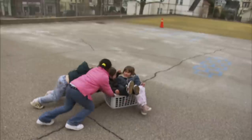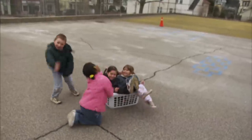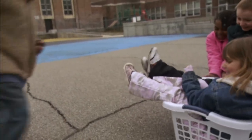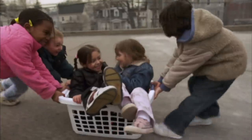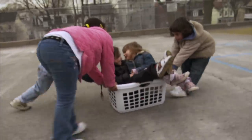Now it's a little easier to push the heavy basket, but you're going to need more help. How about if three friends try to move the basket? You're doing it! It takes three friends to move the heavy basket a long distance.